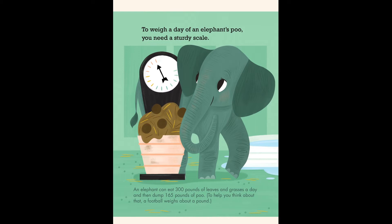To weigh a day of an elephant's poo, you need a sturdy scale. An elephant can eat 300 pounds of leaves and grass a day and then dump 165 pounds of poo. To help you think about that, a football weighs about a pound.